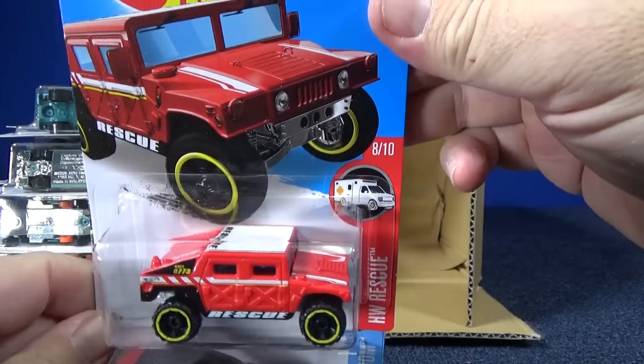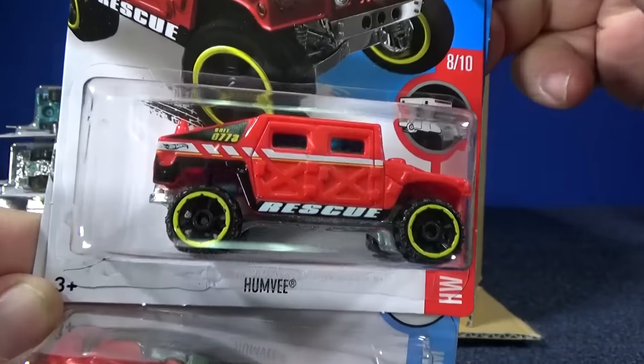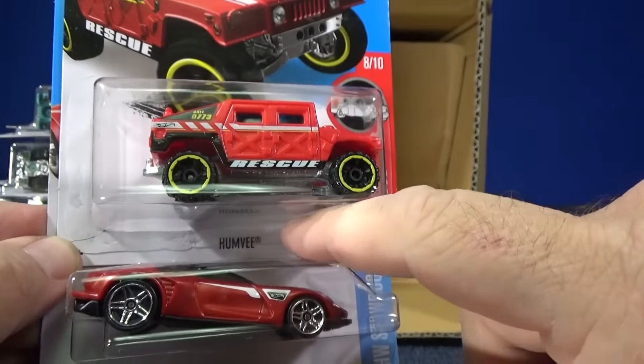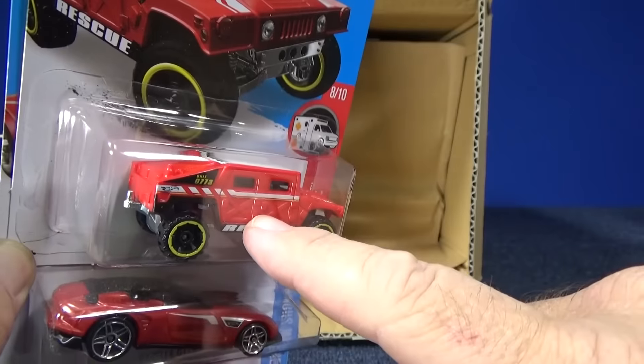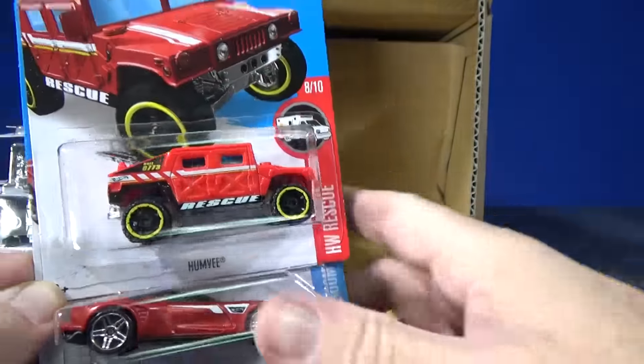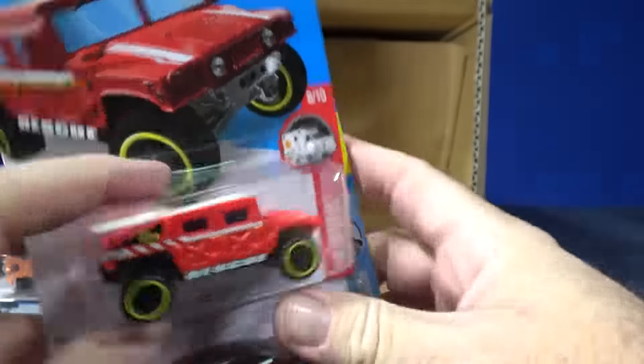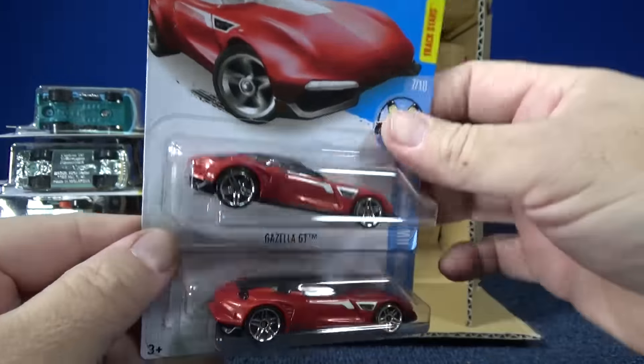For the HW Rescue series we have the Humvee — I accidentally said Hummer in the description of my video last month. Thank you for telling me guys, I corrected the description. It's got a tampo on the top. It has a little tail hitch, but there are no Hot Wheels models that use that hitch.